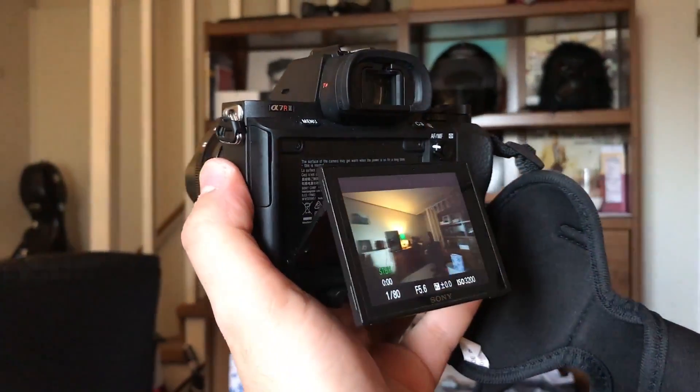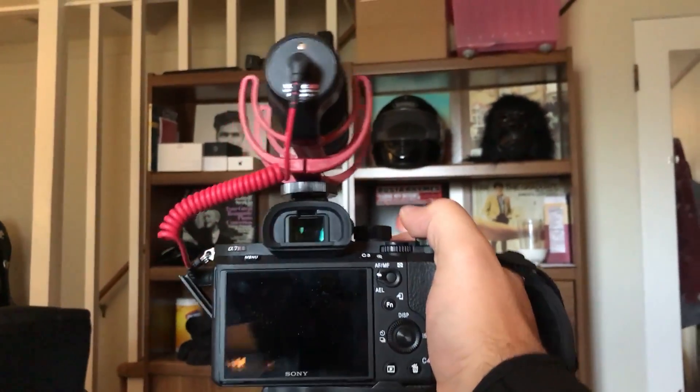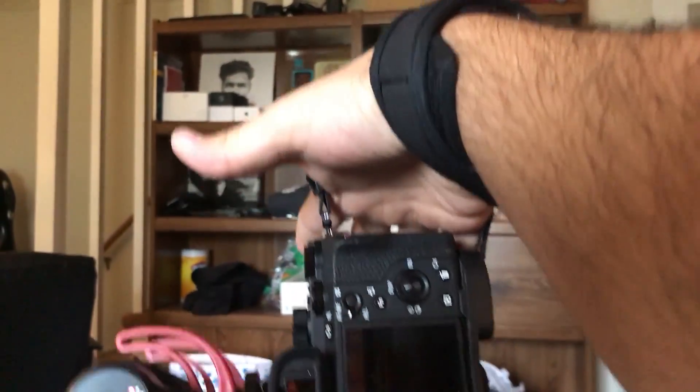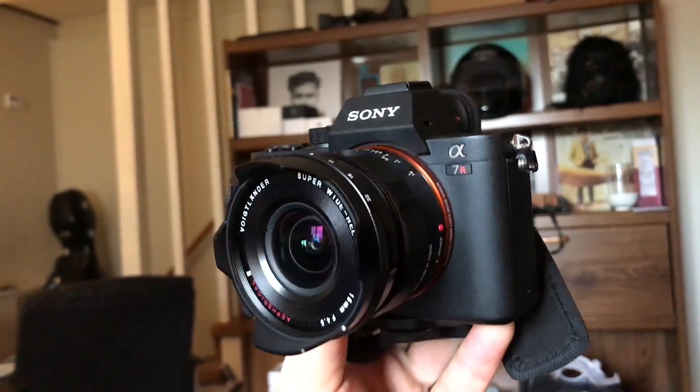It has an articulating screen that comes out, which really helps you when you're holding your camera up super high or down super low. On it I have this hand grip which kind of came with the camera and it ended up being way more useful than I even thought. This grip is great because you can just slide your hand into it and let go. The lens that I have is this 15mm Voigtlander lens. It's great because it's super wide and pretty sharp, so for every pixel you get on the 42 megapixel sensor, this lens makes pretty good use of it.